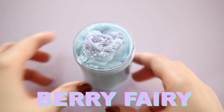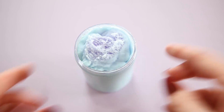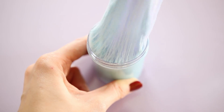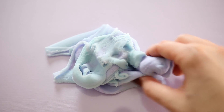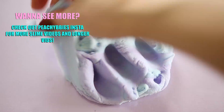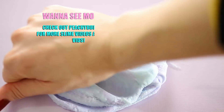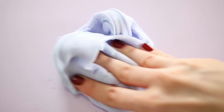Next we have another favorite you guys have been requesting over and over — Berry Fairy. This time it's a cloud cream texture, so it's a little bit softer; it won't fluff but it is really spreadable and moldable. Berry Fairy is scented like blueberry cotton candy. It starts out purple, but when exposed to air or light it turns blue, so you'll get it purple and it'll eventually become a really pretty periwinkle blue.